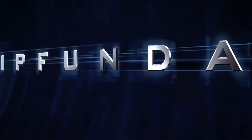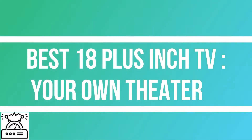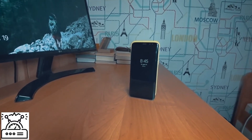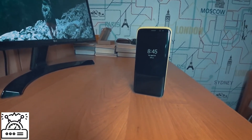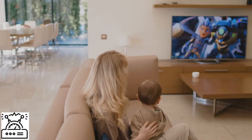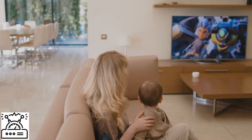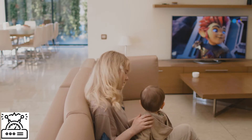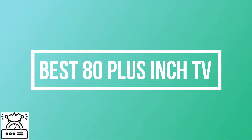Hello everyone, this is Anu Bhatia from Gossip Funda. Today I am going to make a video on the topic: best 80 plus inch TV — your own theater. Movies and shows can now be watched on smartphones, but yet smartphones cannot replace televisions. Watching your favorite movie on an 80 plus inch TV just makes your room a cinema hall. But to buy an 80 inch TV you must know what is the promising television that would suit your needs.